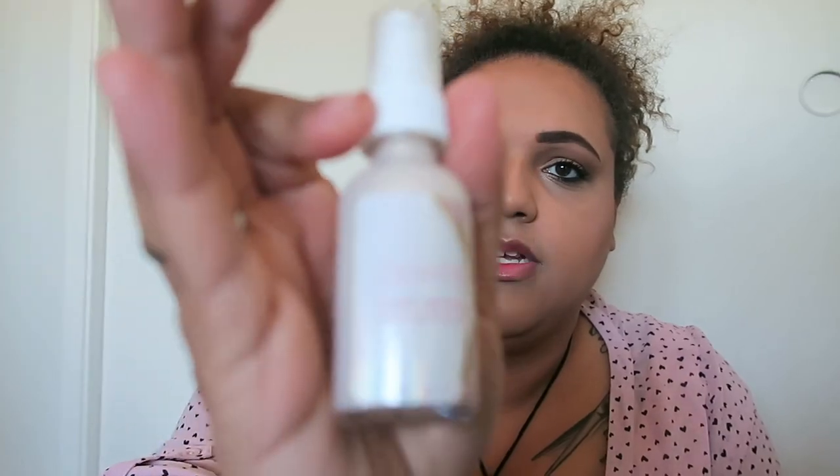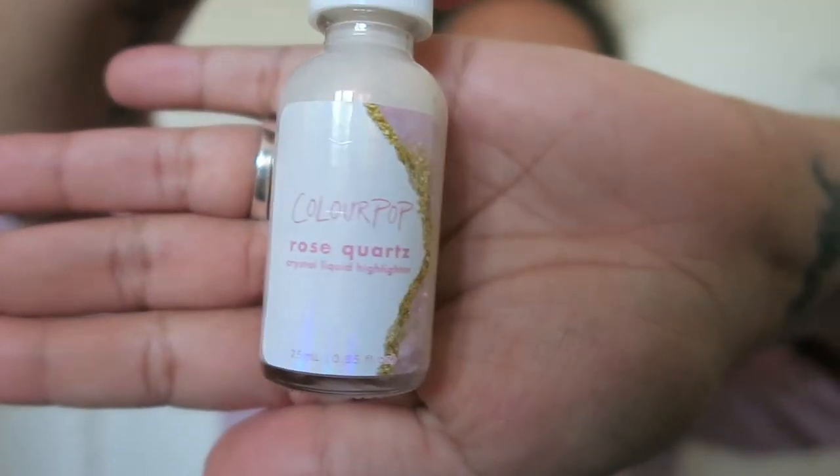Last but not least, the Rose Quartz highlighter. The label is perfectly placed on this one, which I'm so excited about. It came out a lot quicker than the other one — here it is on the hand. It is a true rose gold, so wearable. This would be amazing as a blush topper, or I could see putting a pump of this in my foundation. This one is gleaming to the gods compared to the amethyst one — so wearable and so modest. I'm obsessed.